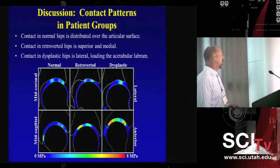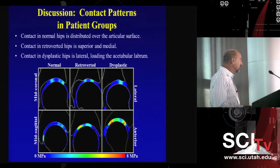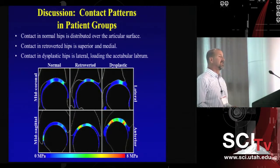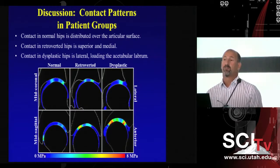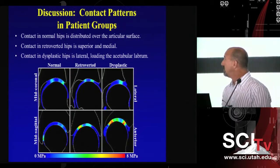These techniques have potentially broad clinical applications. Surgeons are very interested in using this technology for surgical planning. When patients present with morphological abnormalities, the question is what type of surgical intervention, if any, is appropriate for that particular patient. Patients present with a whole spectrum of morphological abnormalities and sometimes have multiple issues. Using these techniques, we can actually help the surgeon decide on a surgical approach or rule out potential approaches — which could have a tremendous benefit for treatment of hip disorders in the future.